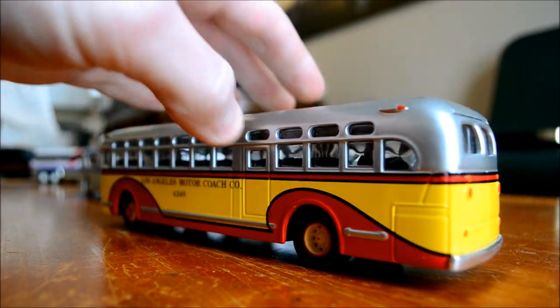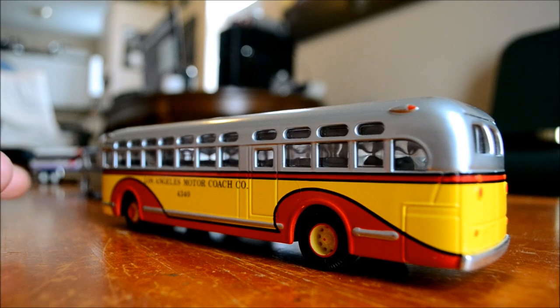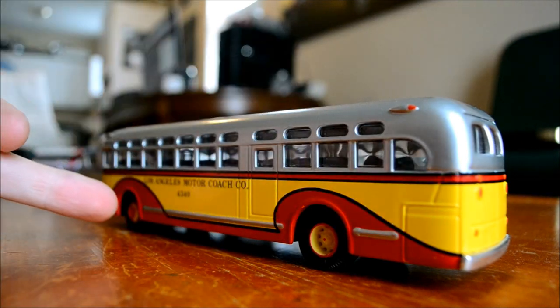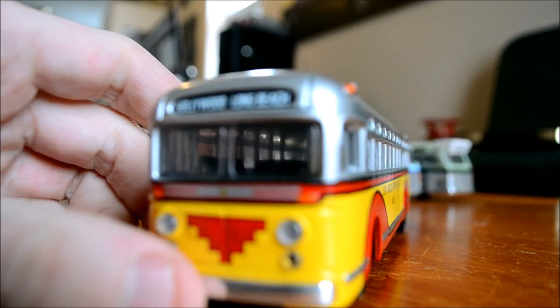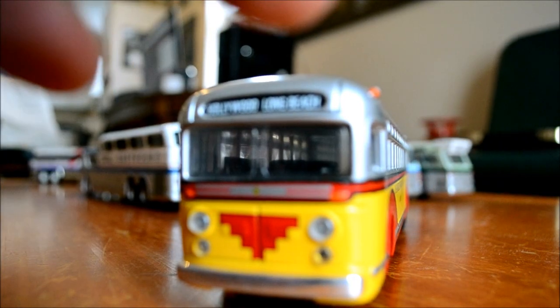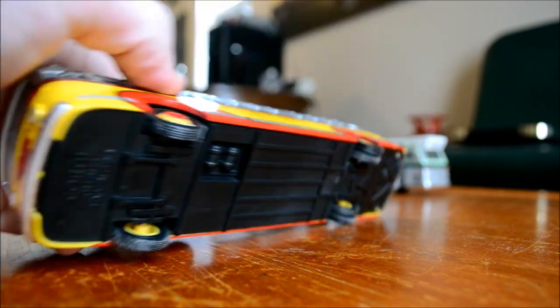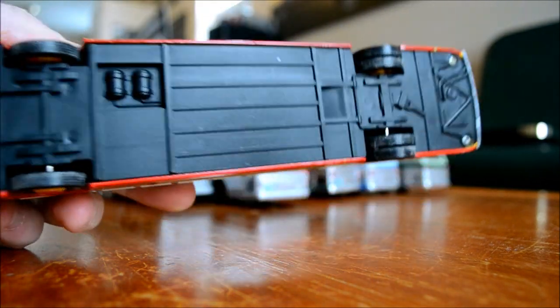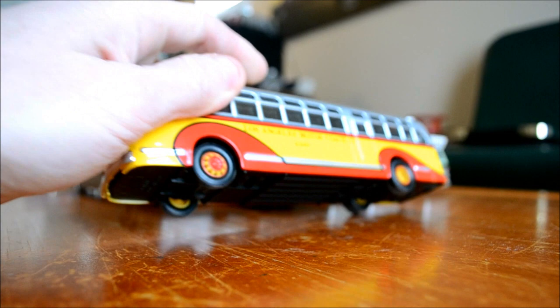I was almost tempted to make a Montreal bus out of this because we had GM Old Looks here, and the roof part with the windows is already silver as they were in Montreal, so I'd just have to repaint the brown parts and the wheels. Of course I'd have to do something about the destination sign too. The only problem is these don't come out easily - they look like rivets, not screws.